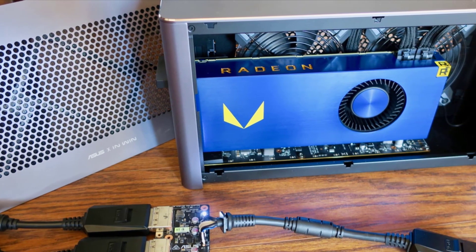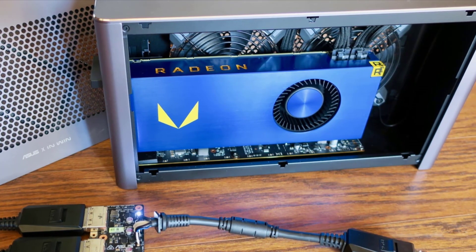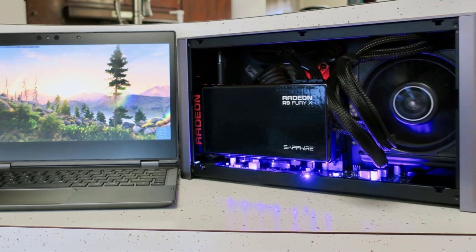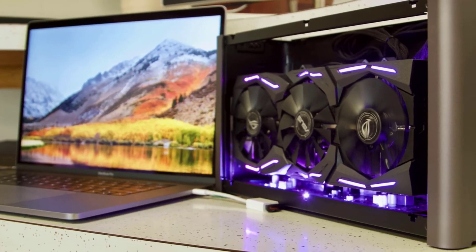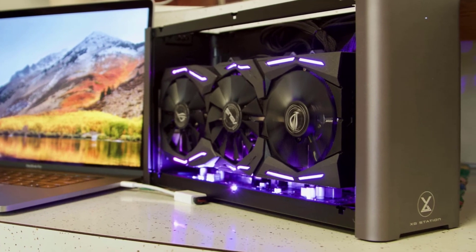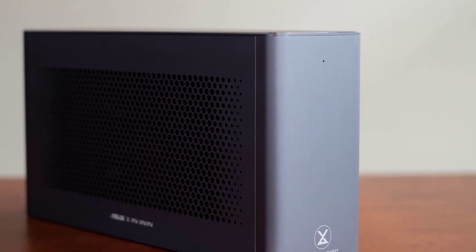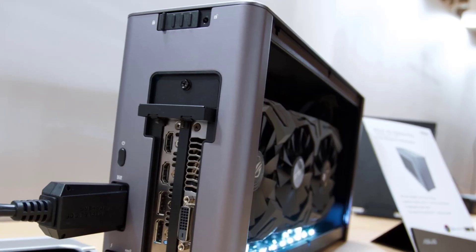It does look strikingly similar to the much larger Acatio Node and Node Pro, with a toned-down aluminum chassis that looks great without overdoing it. While it is on the smaller side, it can still fit a full-sized graphics card. This enclosure is compatible with the NVIDIA GTX 900 series cards and onwards, and some Quadro GPUs.